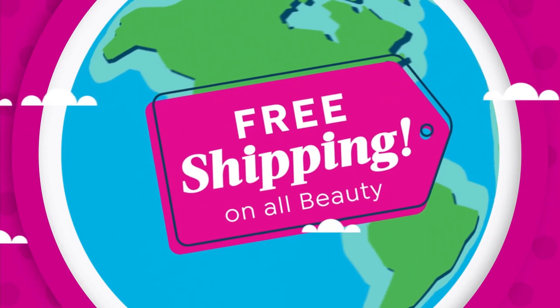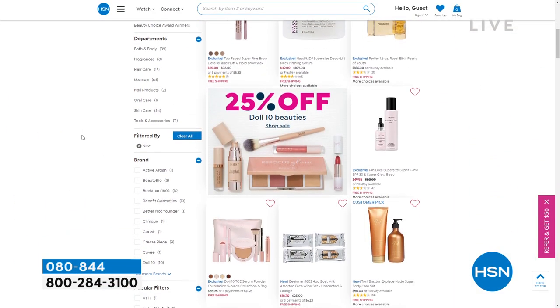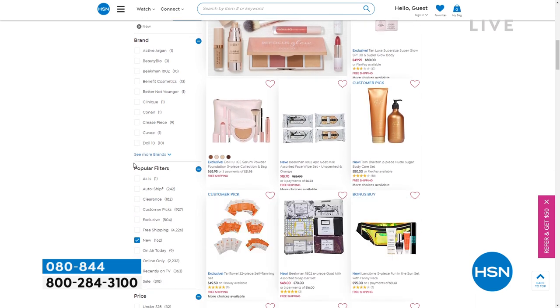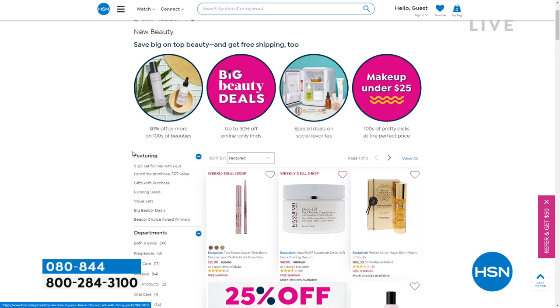Item number zero-eight-zero, customer pick on HSN.com. Hey, did you know that in June we're celebrating all the wonderful beauty brands from around the world with our Destination Beauty Month? We have free shipping and handling on all beauty all month long - explore HSN.com exclusive finds, great brands, tutorial special savings, and more.